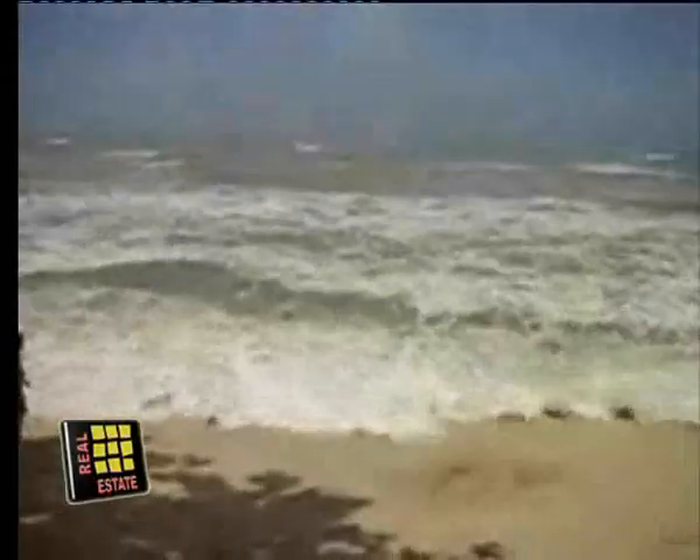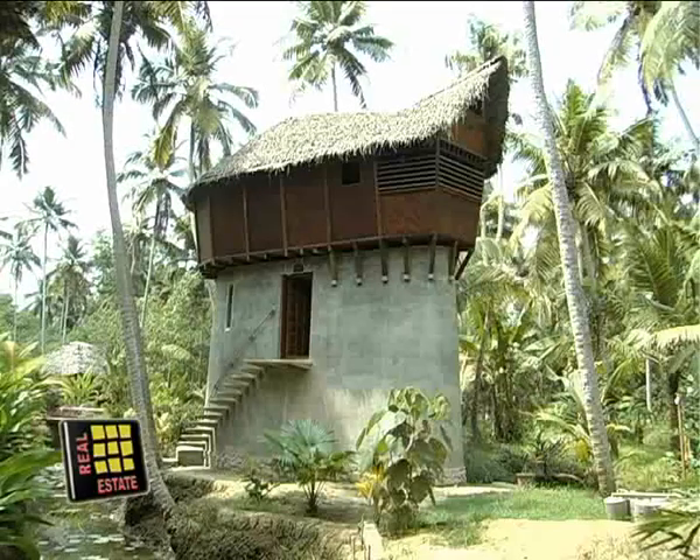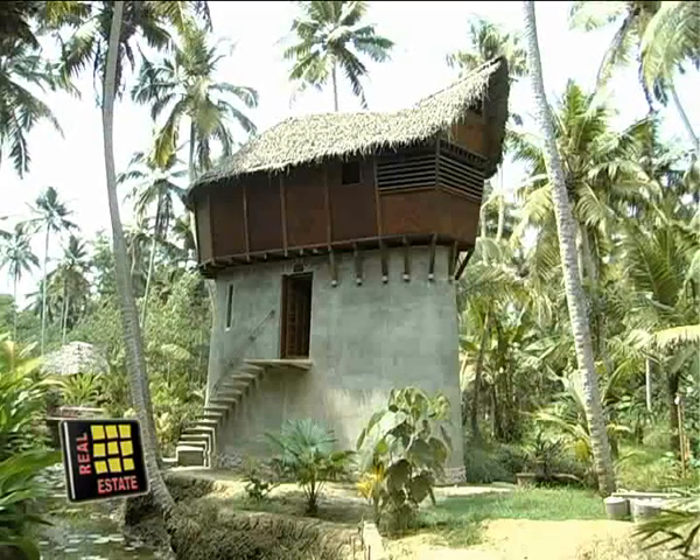Mark Reynolds hit on the idea after the tsunami. He was in Kerala when the killer waves sucked in lives and property. Mark says the hydrodynamic shape will shield it from the waves.